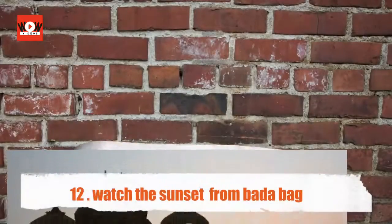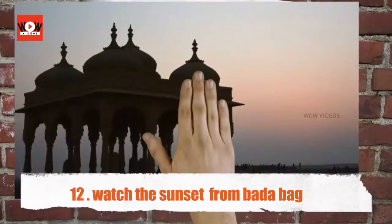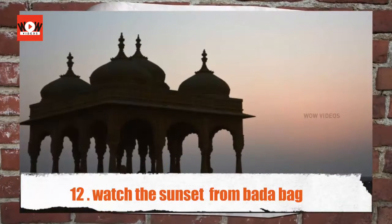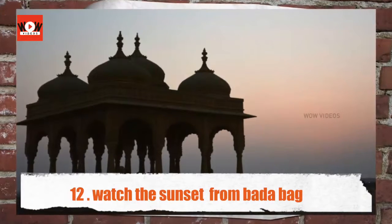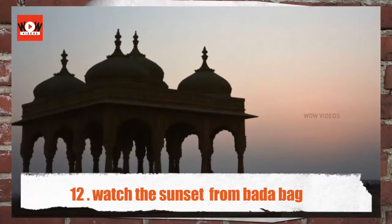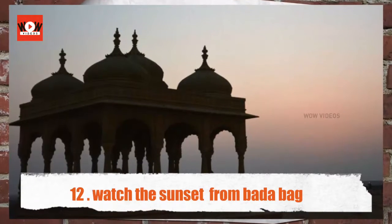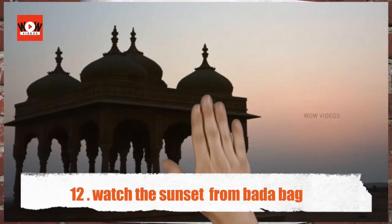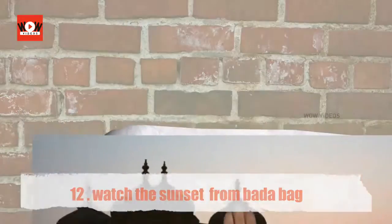Watch the sunset from Badabagh. Badabagh means 'big garden.' It contains a dam, a garden, a tank, cenotaphs, and the Gavardin Stamb. The Gavardin Stamb was built to commemorate the dam and the tank. The cenotaphs, or Chatras, were built by the Badi rulers. There is a Vyas Chhatri too, dedicated to the writer of the Mahabharata, sage Vyas.